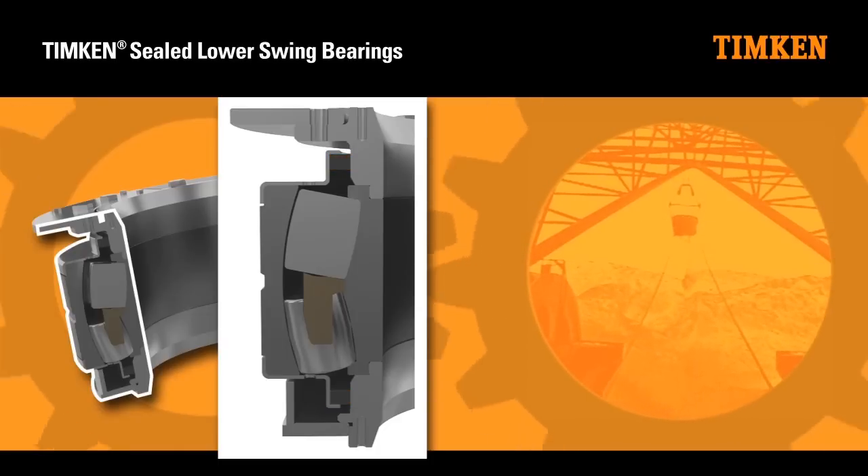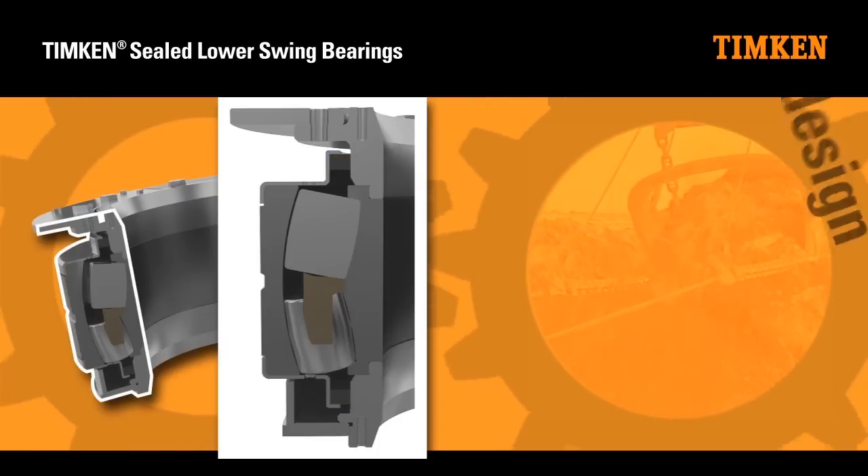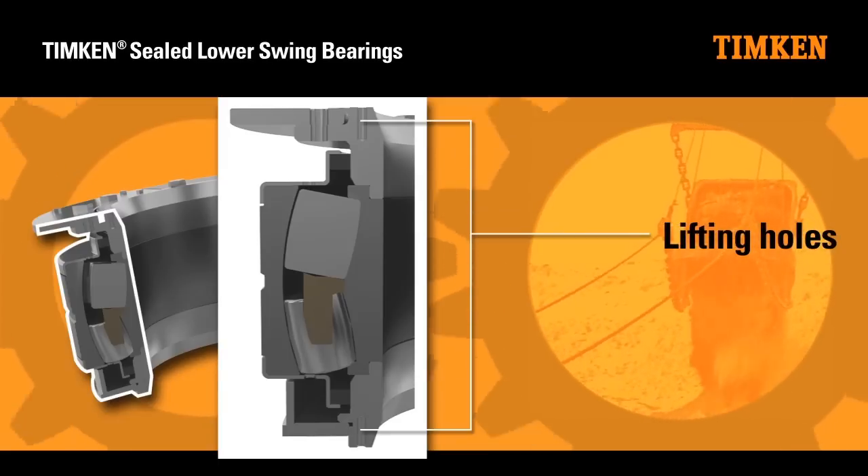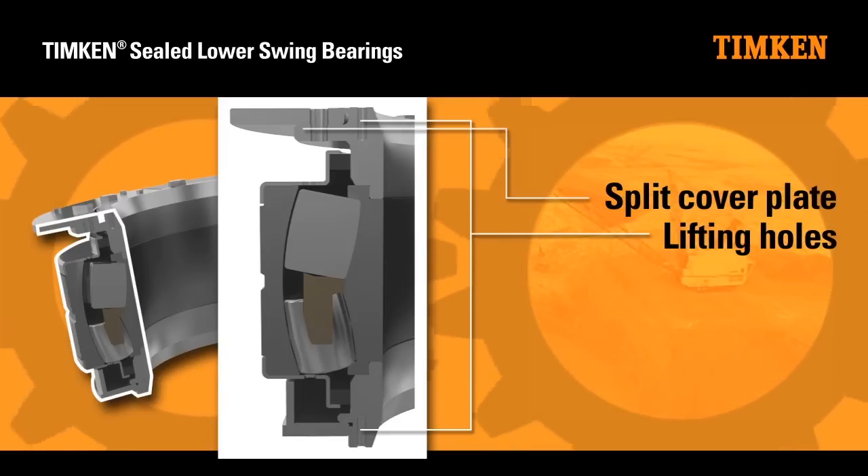The sealed lower swing bearing has an integrated design for durability and easy installation. It features lifting holes in the front face of the inner ring and a split cover plate to facilitate assembly and easy access to seal carrier plugs.